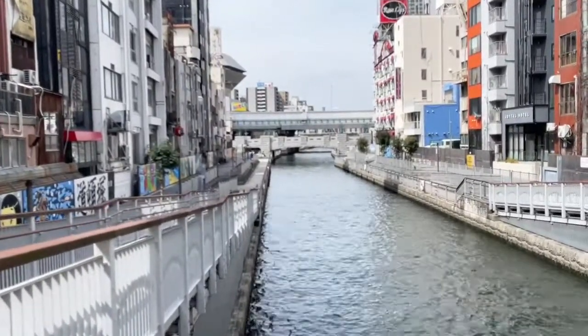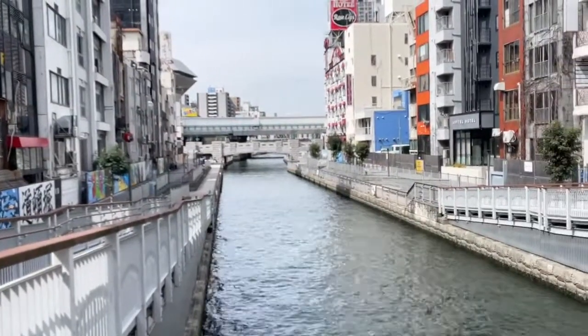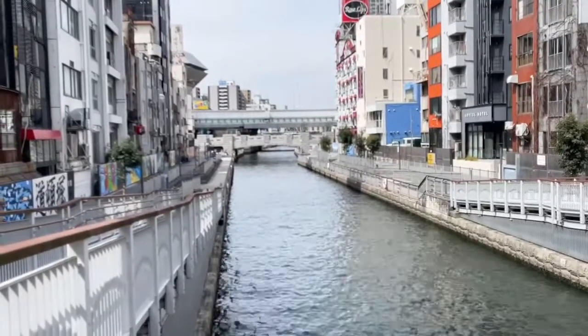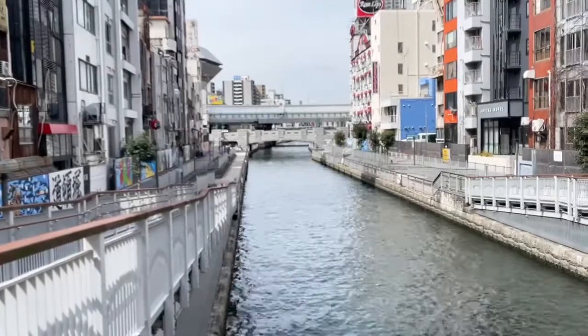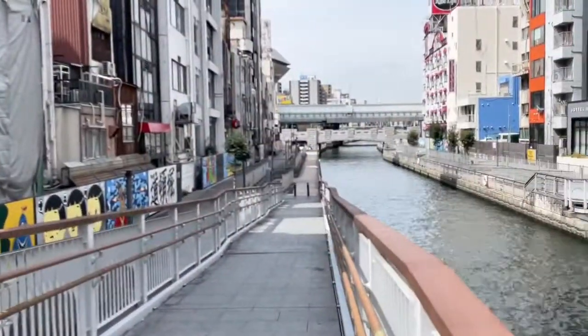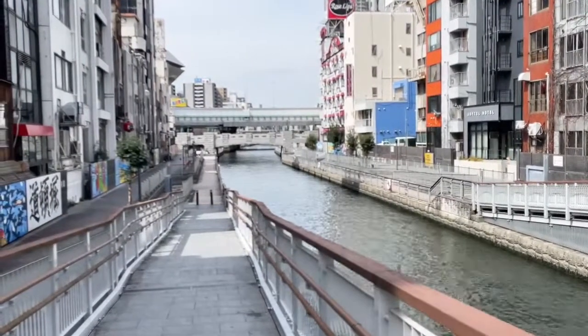They built this to beautify the area and it really did bring people in — a much cleaner Dotonbori. It brought businesses in too. They call it the Venice of Japan — that's a great marketing angle they use.